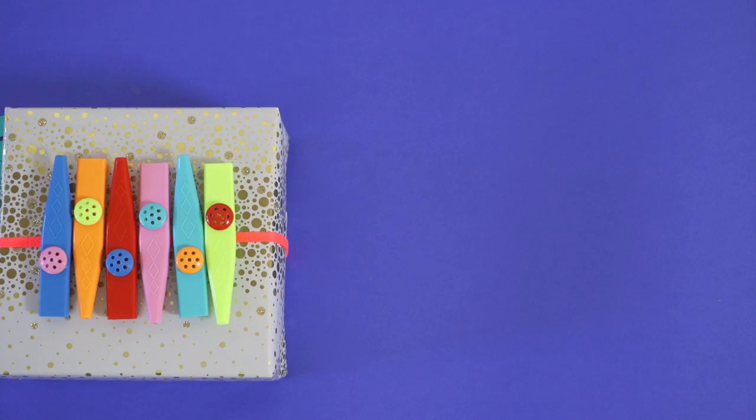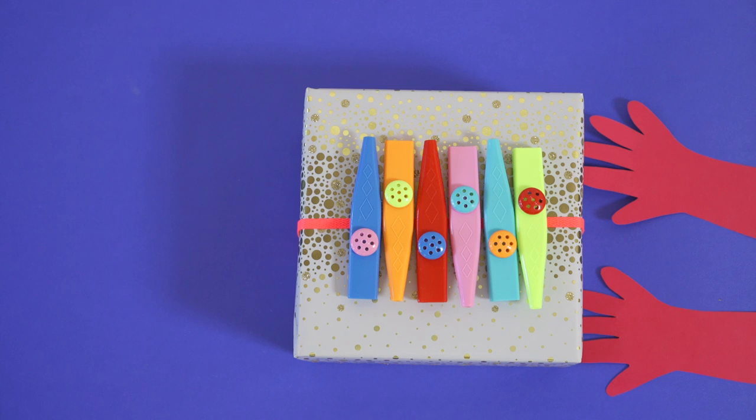Step 4: Finally, gift your gift and watch them smile, knowing all the thought that went into it.